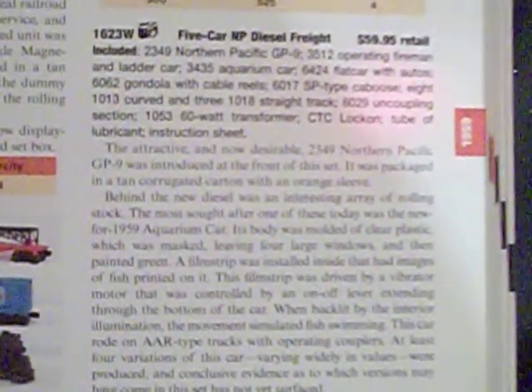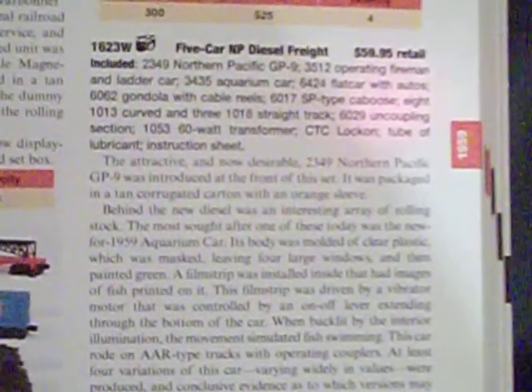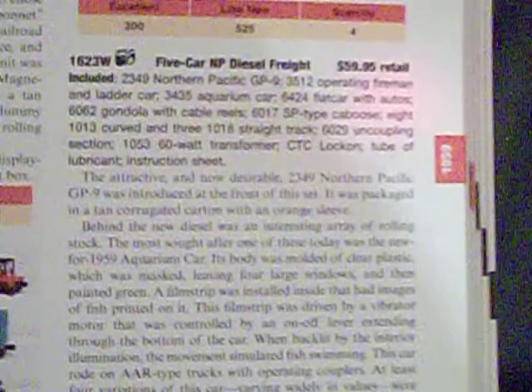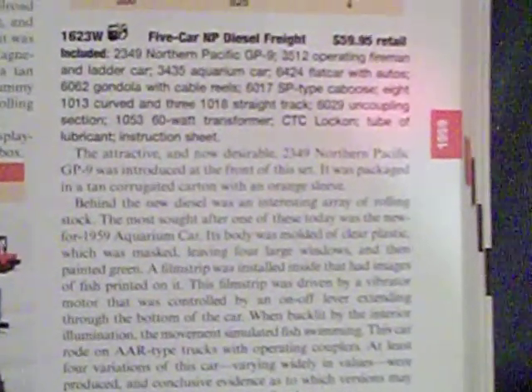The attractive and now desirable 2349 Northern Pacific GP9 was introduced at the front of this set. It was packaged in a tan corrugated carton with an orange sleeve. Behind the new diesel was an interesting array of rolling stock.